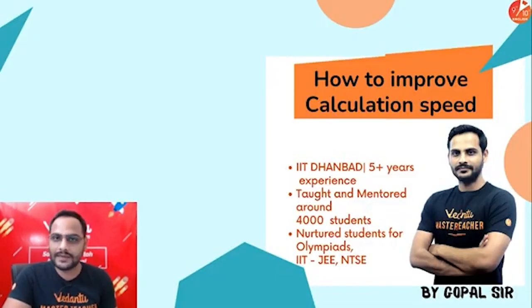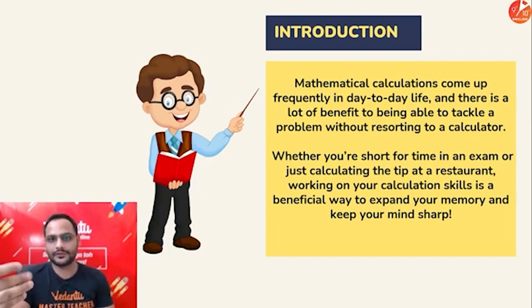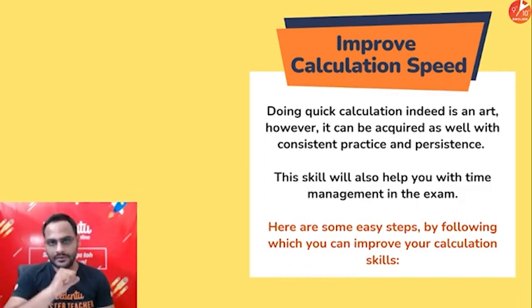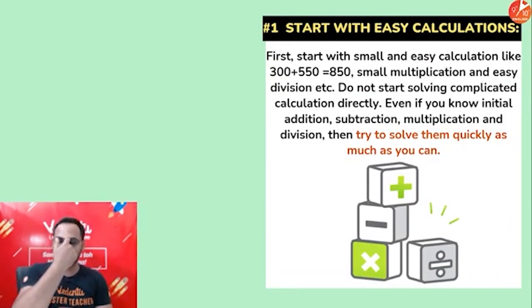My name is Gopal Paliwal. I'm a maths teacher here at Vedadu. Now we'll start on how to improve your calculation speed. In maths and going forward in science also, wherever you have calculations, it really matters that you're fast — that saves a lot of time during the examination. So how do we improve our calculation speed?